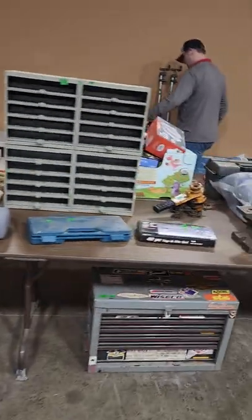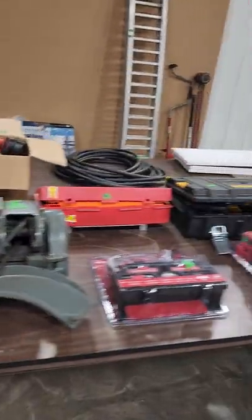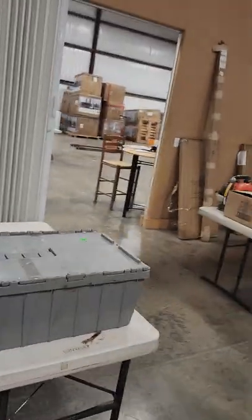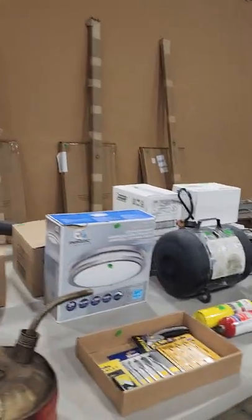We'll have a lot of power tools, more anvils, hand and power tools. Got a lathe right there, chainsaws, heavy duty vices, garage storage, and overhead garage storage in those boxes back there.